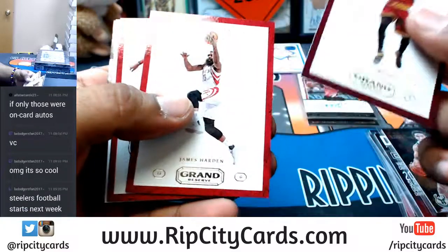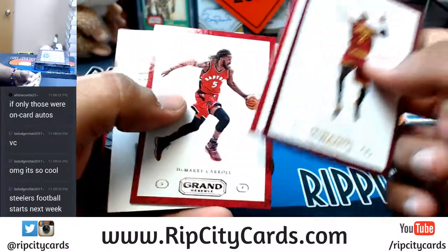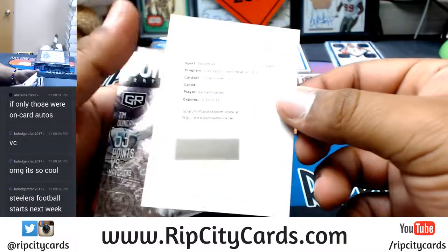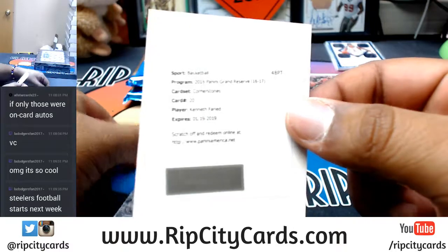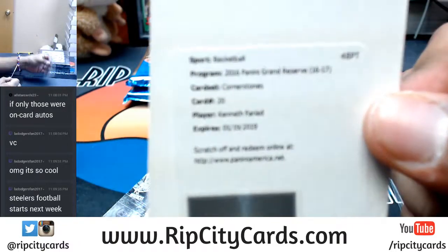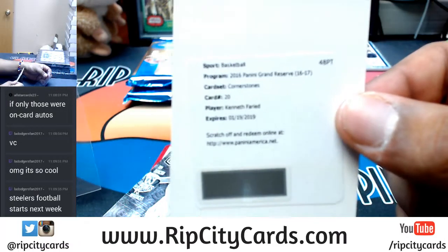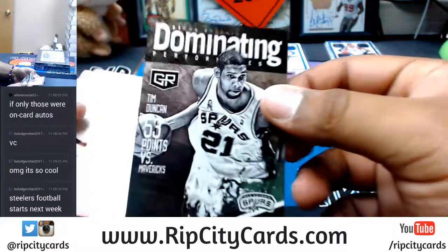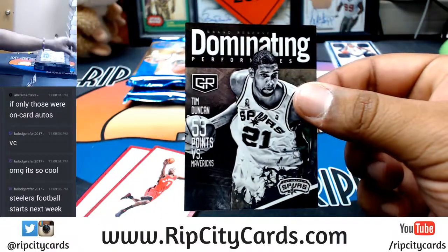Kyrie Irving, Cavs. James Harden, Rockets. DeMar Carroll, Raptors. Kenneth Faried, Redemption for the Nuggets. Dolphins football starts next week, baby — Thursday! Even though we signed Cutler for our quarterback. Dominating Performances — Tim Duncan for the Spurs.